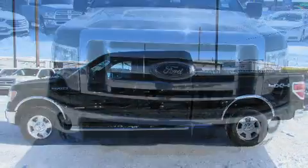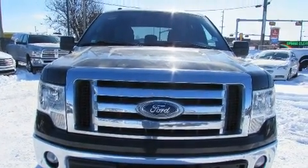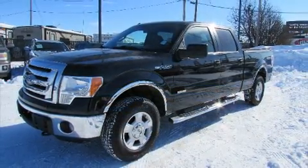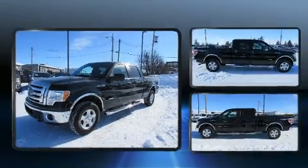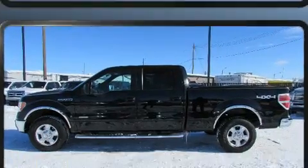Ford ensures the safety and security of its passengers with equipment such as dual front impact airbags with occupant sensing airbag, front side impact airbags, traction control, a security system, and four-wheel disc brakes with ABS.